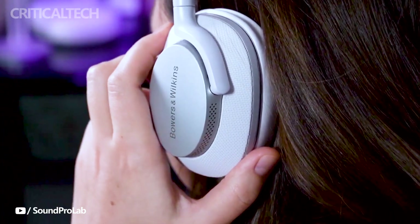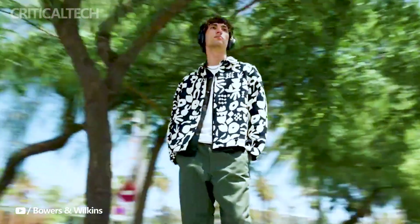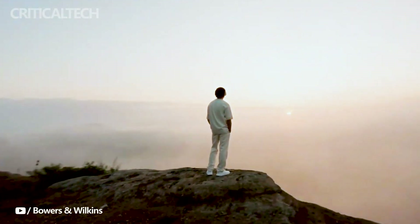What do you think about these headphones? Write your opinion in the comments below. Also, don't forget to hit the like button. Have a nice day and God bless you.